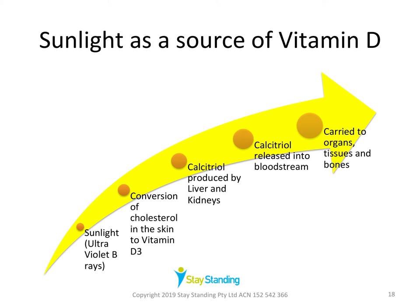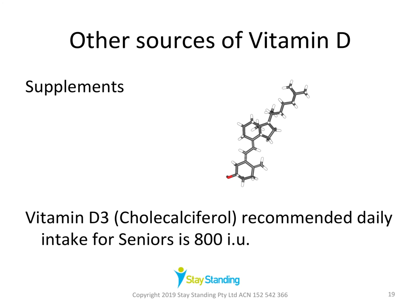Older people in residential care are particularly at risk when they don't get out into the sun every day. The amount of sunshine needed depends on geographic location, season, time of day, atmospheric pollution, and skin type. In general, up to 20 minutes is recommended, before 10 a.m. and after 3 p.m. to avoid the risk of skin cancer. The recommended daily allowances for vitamin D supplements are 600 international units for people under 70, a minimum of 800 IU around age 70, and up to 1,000 IU for people in aged care or those at risk of deficiency.